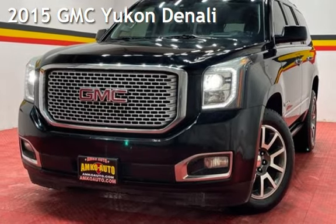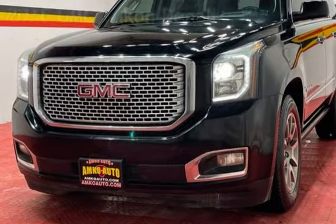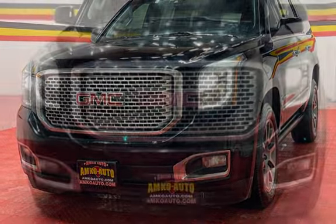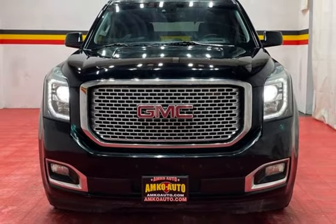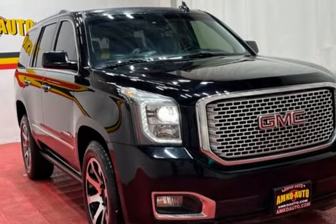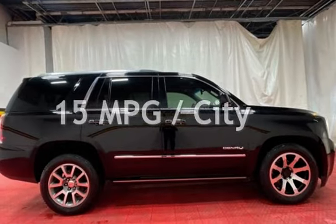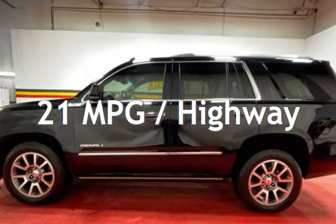Presenting a pre-owned 2015 GMC Yukon Denali. This four-door SUV has an eight-cylinder, 6.2-liter V8 engine, with four-wheel drive and an automatic transmission. This GMC has less than 88,000 miles on the odometer. Estimated fuel economy for this vehicle is 15 miles per gallon in the city and 21 miles per gallon on the highway.